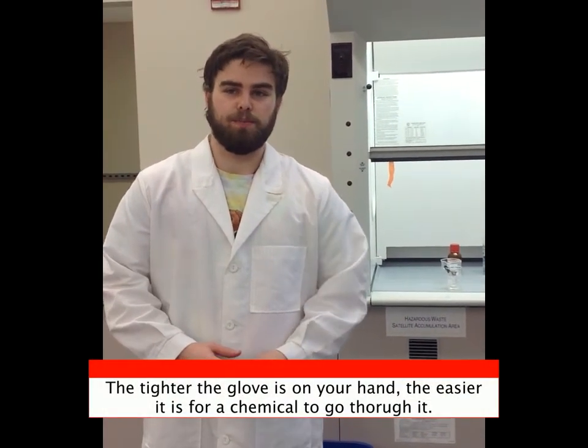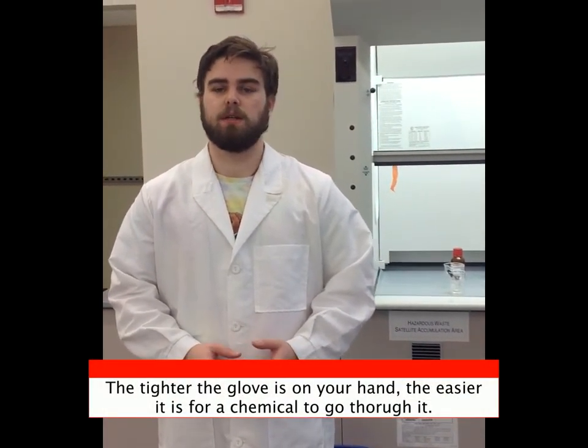The tighter the glove, the easier it is for chemicals to go through. It is important to choose the right size glove, and it is better to choose a bigger glove than a smaller glove.